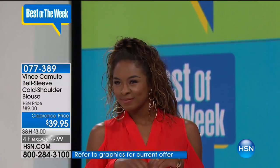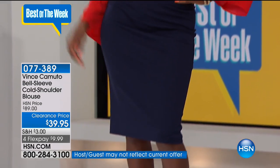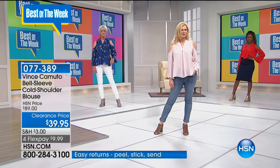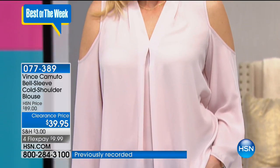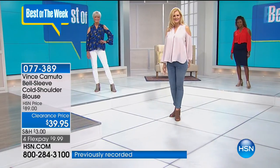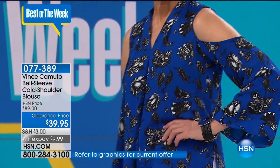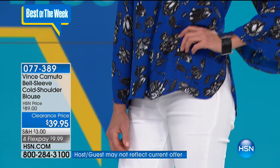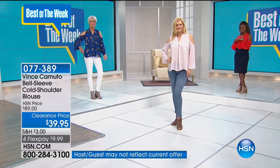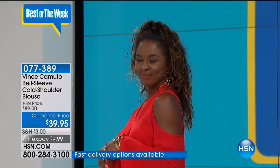Flex pay is great. If you're new and you think, what is flex pay? We're going to split and divide those payments up — whether it's two, three, or four. In this case for the cold shoulder blouse, it's four flex pay — four monthly installments on your credit card. The first is going to include your shipping and tax, and after that it's spread out equally. It's not like layaway. With layaway you pay for it, then you get it. With flex pay, you pay for it, you wear it, you love it, you get compliments, and then you still have a 30-day money-back guarantee.